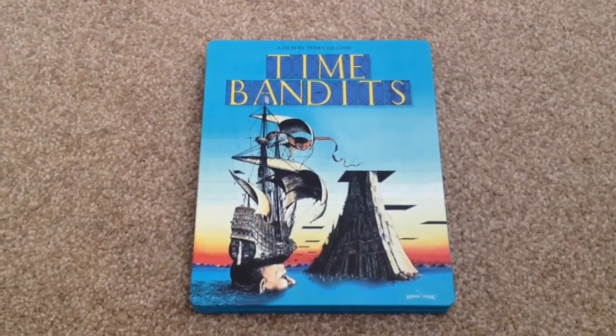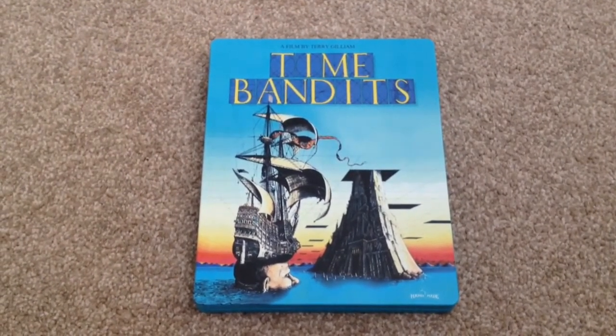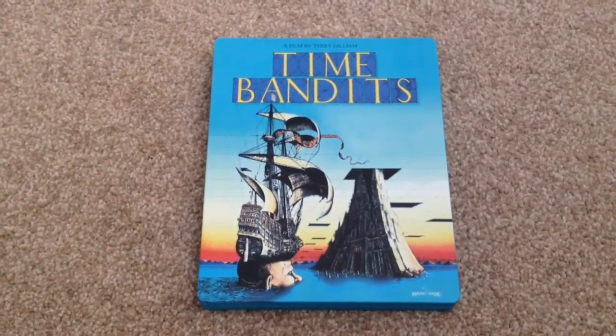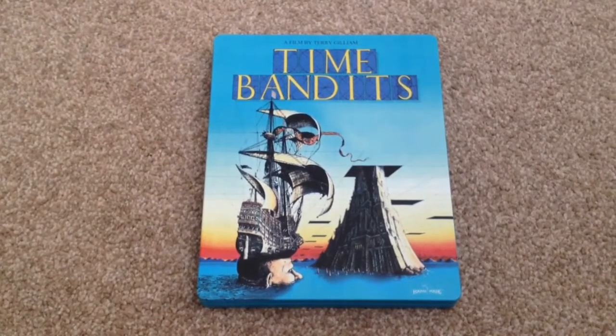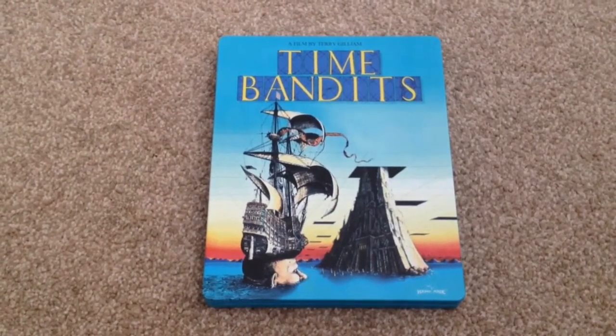You get a booklet — and you've got to remember this is region B locked, like all the Arrow movies. The runtime for this movie is 116 minutes, so this gets a high recommendation from me as a pickup on Blu-ray. Thanks for taking your time to watch this video, please rate and comment, and if you like Blu-rays, why not subscribe to my channel.